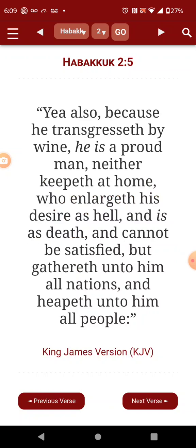Habakkuk 2, verse 5: 'Yea, also because he transgresses by wine, he is a proud man, not to keep it at home. Who enlarges his desires as hell, and as death cannot be satisfied, but gathers unto him all nations and heaps unto him all people.' But at the same time he wants to get rid of 90% of the people and steal everything.